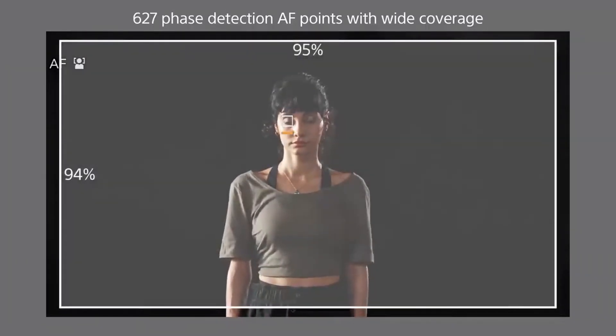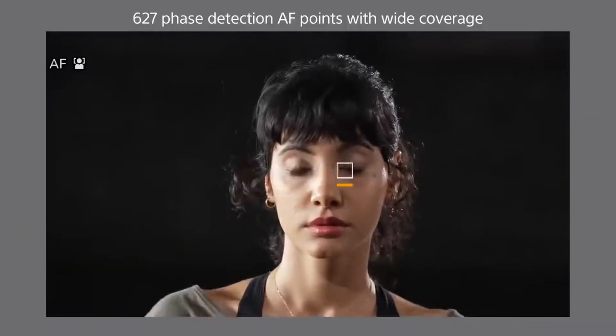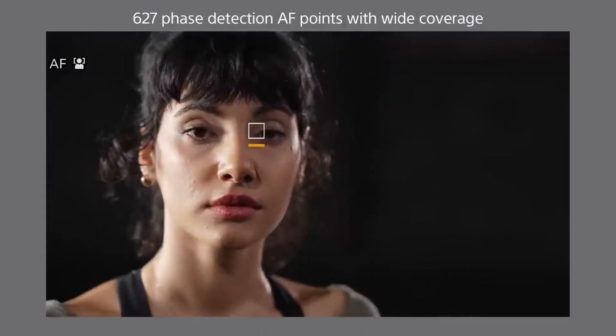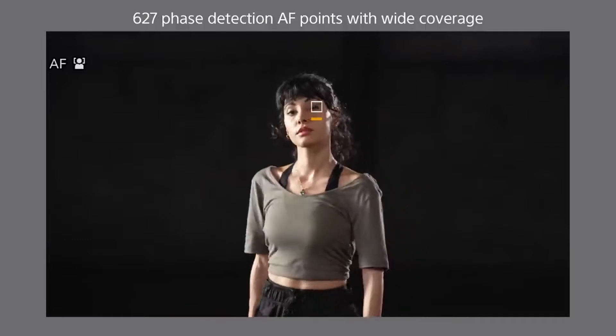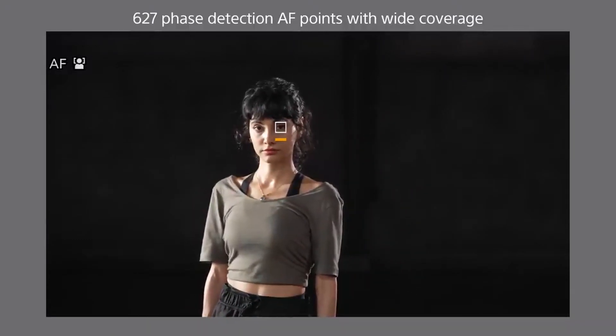Fast Hybrid AF provides high-speed, high-accuracy autofocus with focal plane phase detection. Phase detection sensor points are distributed over almost the entire surface of the imaging area on the sensor, enabling the subject to be captured wherever it appears in the image.